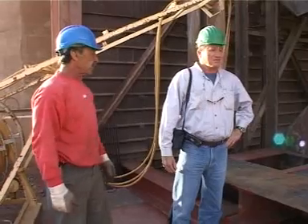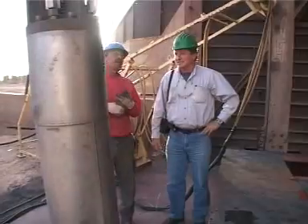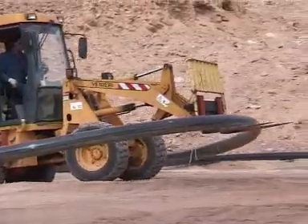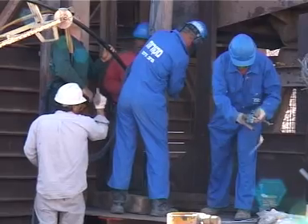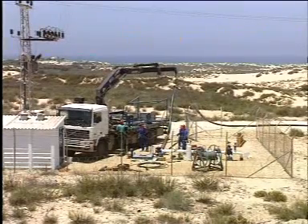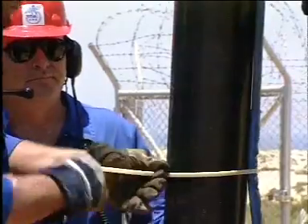Mekorot and Golan Plastic Products were entrusted with the task of pumping this water out as quickly as possible. Immersion pumps were prepared together with two Pexgold pipes with a diameter of 200 millimeters, class 30. The plan was to pump the underground water from a depth of more than 200 meters. Mekorot and Golan have been cooperating in water drilling for more than 10 years and have installed Pexgold pipes in hundreds of wells in Israel.